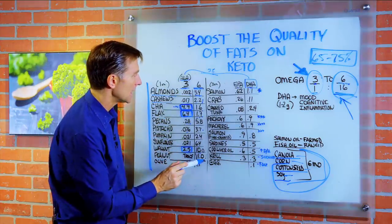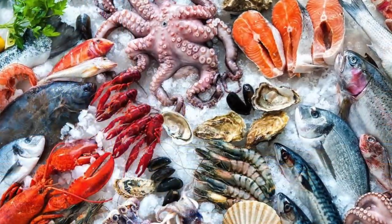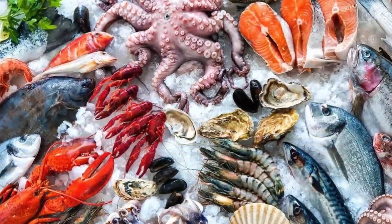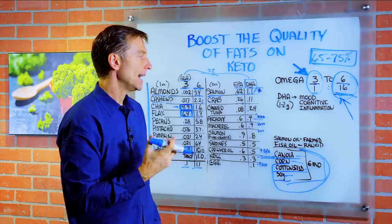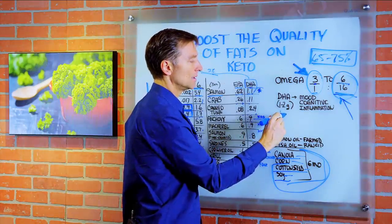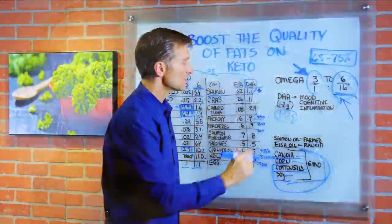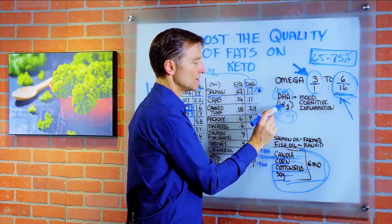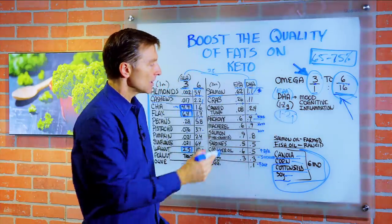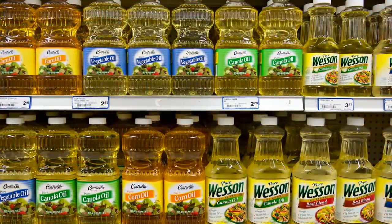Peanuts have only trace omega-3 and are high on omega-6 fatty acids. Olives are similarly low in omega-3 and higher in omega-6. Now, moving over to the seafood section — you're going to get most of your omega-3 fatty acids from seafood; that is the best source. I'm going to recommend getting at least one gram, possibly two grams, of EPA and DHA combined per day, ideally. If you focus on omega-3 fatty acids, you don't really have to worry too much about omega-6 as long as you're avoiding the problematic oils.